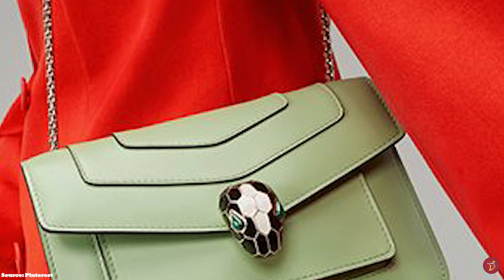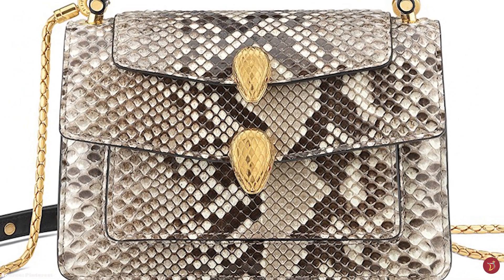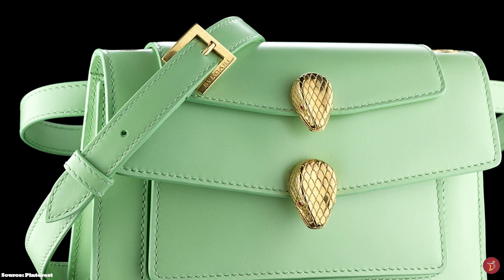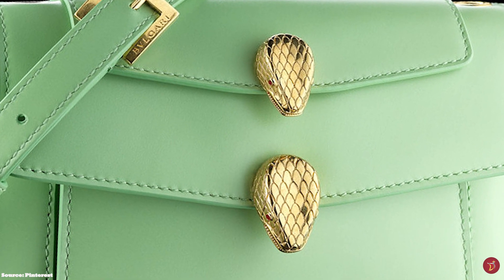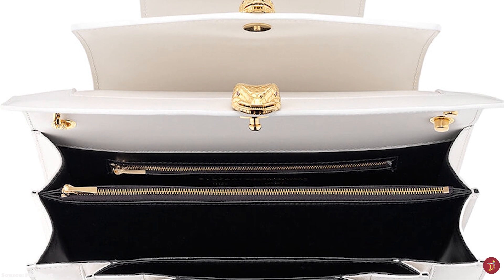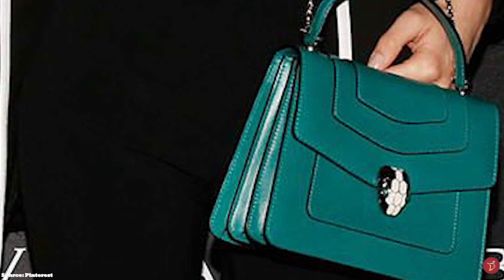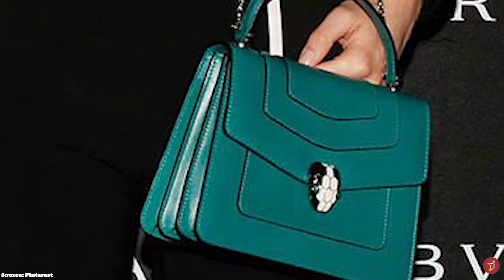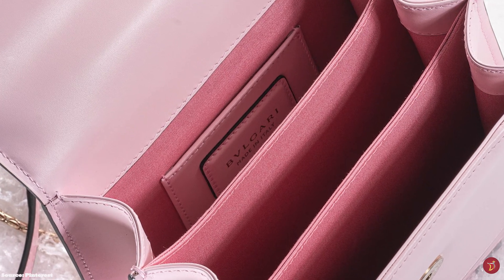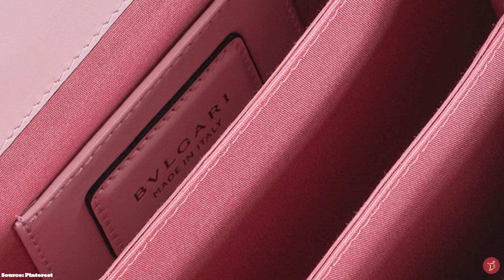The Serpenti Forever Bag adds a touch of glamour to any outfit with its jewellery flair. It offers a structured top handle as well as a chain and leather shoulder strap, which is removable and adjustable. The exterior features many layers of smooth calfskin leather and visible stitching patterns. The back of the bag is adorned with the Bvlgari logo script in gold. The bag opens up to a mixture of leather and fibre-lined interior, a central compartment divided into three, plus internal pockets and a small zip pocket on the back decorated with a snakehead. The bag also features a dyed piping trim.